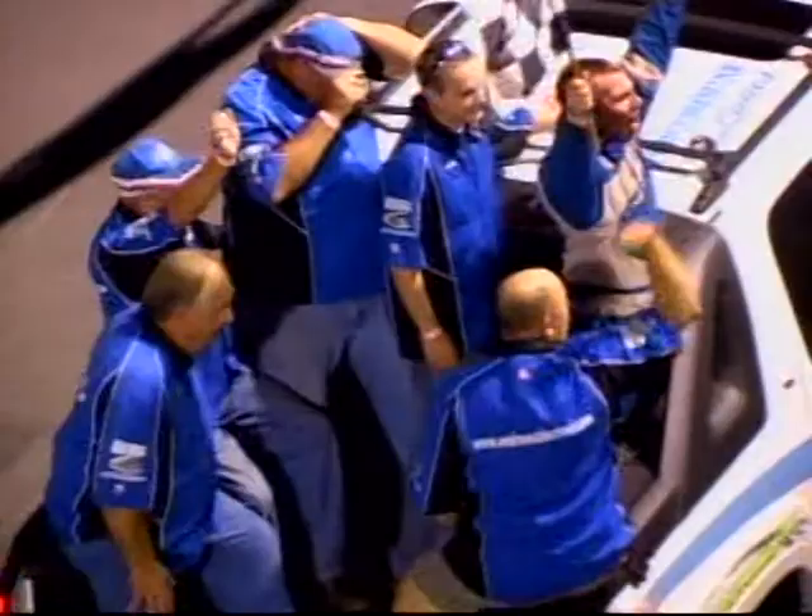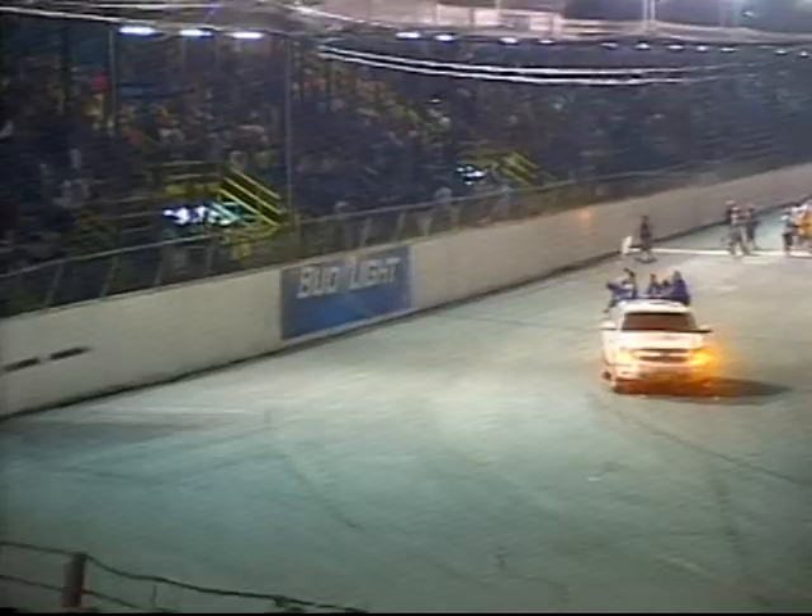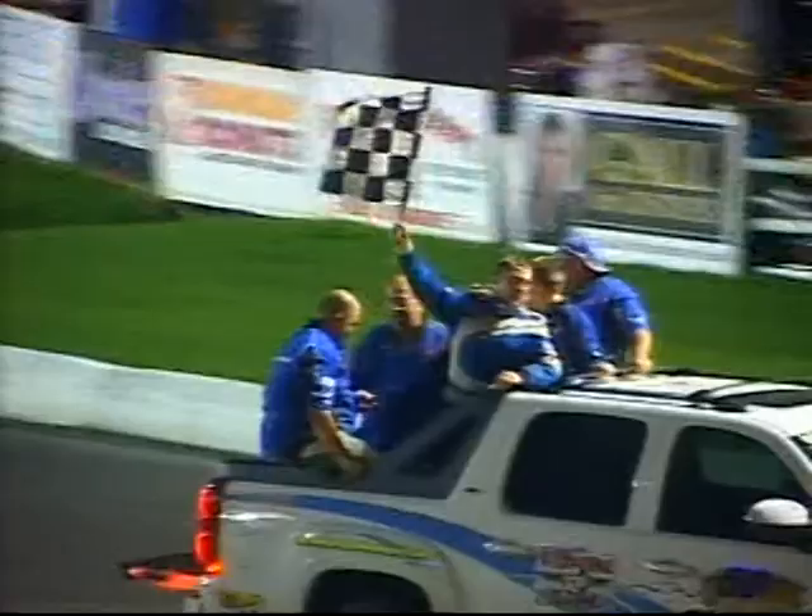Andrew also drives the Mod Lights at Brewerton Speedway and at other area racetracks on the dirt. We're going to go to trackside right now — Danny Johnson going to talk to runner-up Dave Cliff.